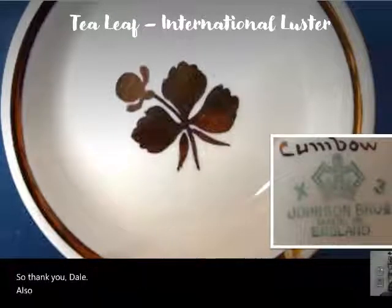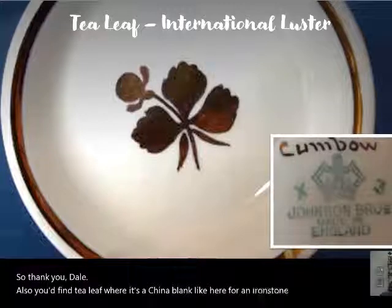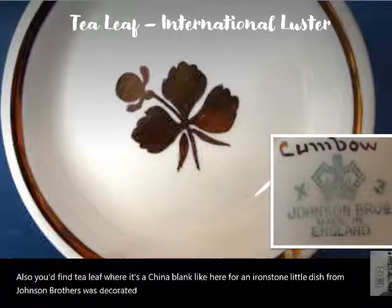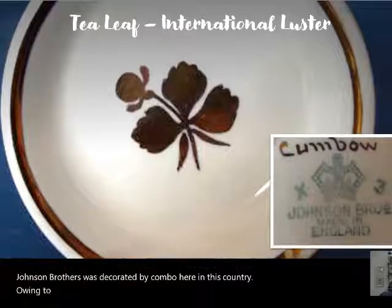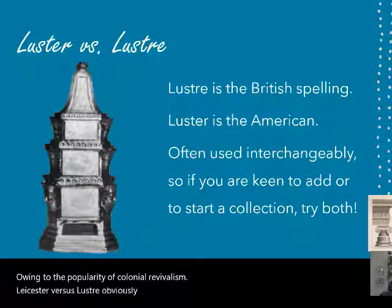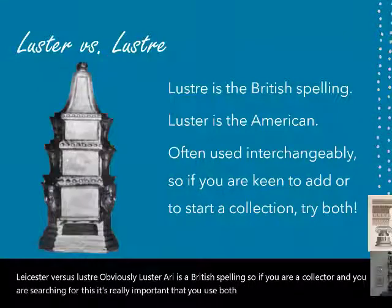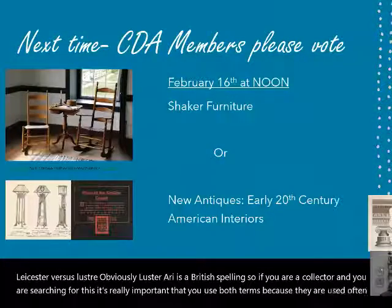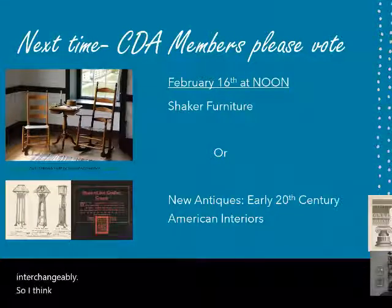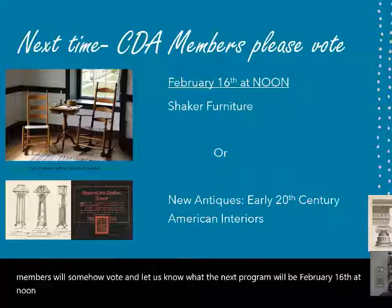Also, tea leaf ware — like this ironstone little dish from Johnson Brothers — was decorated by Combo here in this country, owing to the popularity of colonial revivalism. Luster vs. lustre: obviously 'lustre' is the British spelling, so if you are a collector searching for this, it's really important that you use both terms because they're used often interchangeably. I think I went a little over 30 minutes, but I'm hoping that CDA members will vote and let us know what the next program will be on February 16th at noon.